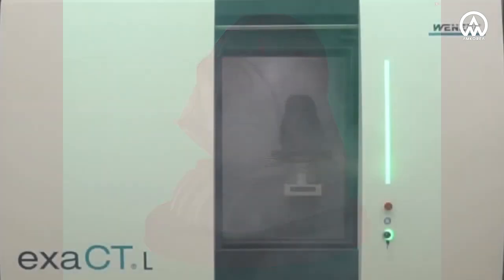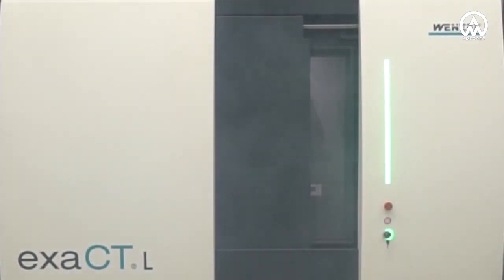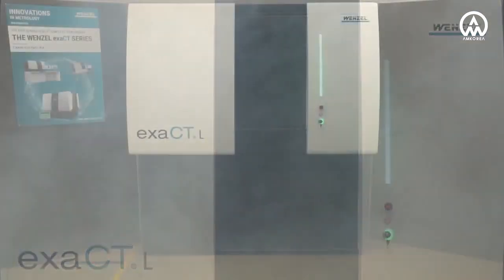The Xact-L computed tomograph from Wenzel offers best performance through high power, small footprint due to compact design, and high flexibility in its applications.